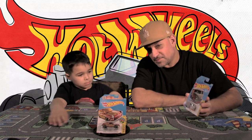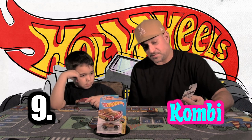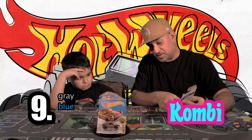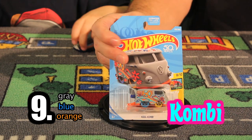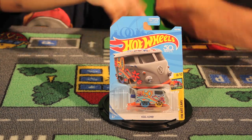Now we're on to car number nine. Have you ever seen one of these? This is also known in the US as a bus; in other parts of the world they call it the combi. It's a lot of colors — gray, blue, turquoise or blue, orange. There's a bunch of colors in there. That is the combi from the Art Cars Collection.